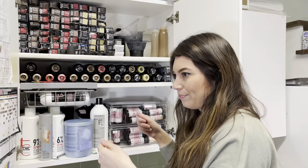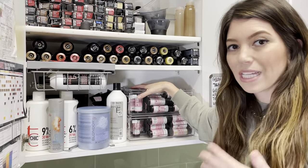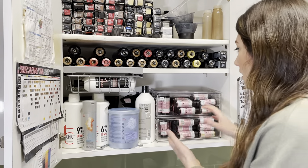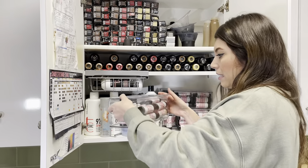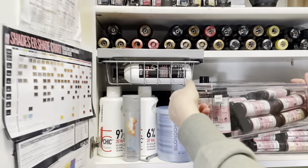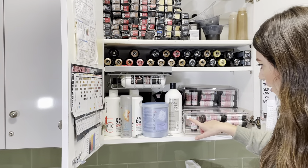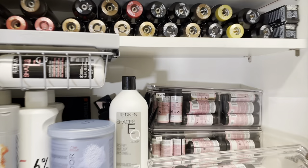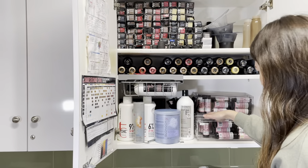I used to have baskets for all my shades but my basket was starting to fall apart, so I looked everywhere to find a small container to fit and separate my shades so I could easily find what I need. I found these at the Container Store online — it took forever to get to me but it was well worth the wait. They're really long, narrow, and thin. I labeled each one and have my nines, eights, sevens, and sixes in the back. They stack on top of each other, which is perfect.